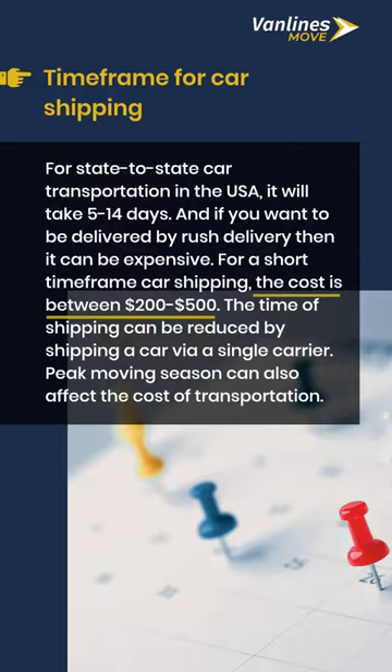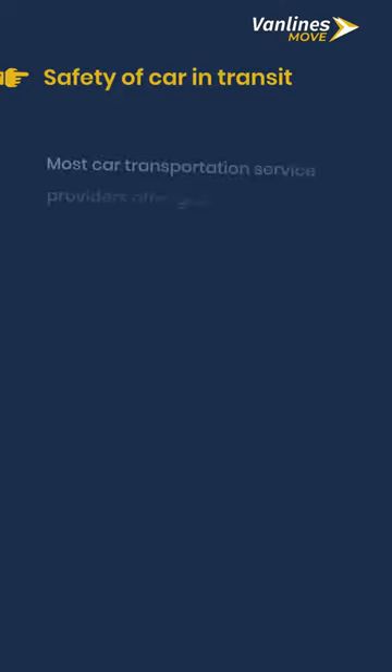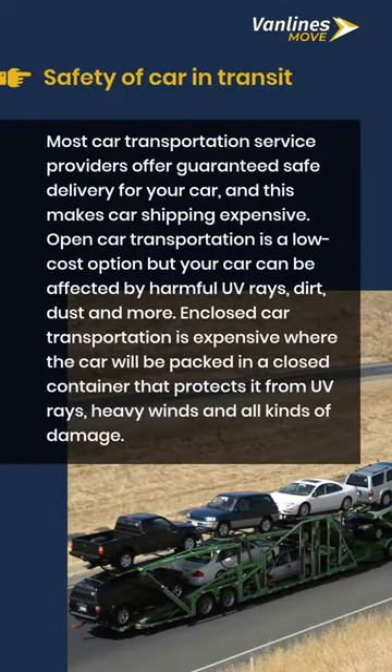Peak moving season can also affect the cost of transportation. Most car transportation service providers offer guaranteed safe delivery for your car, and this makes car shipping more expensive.